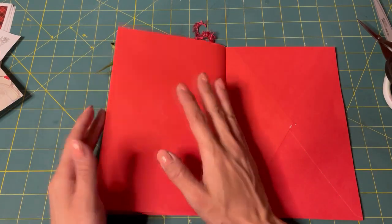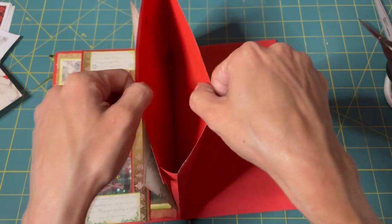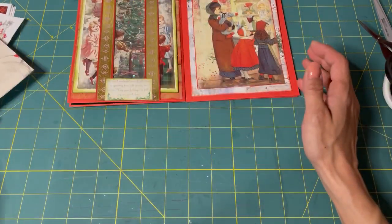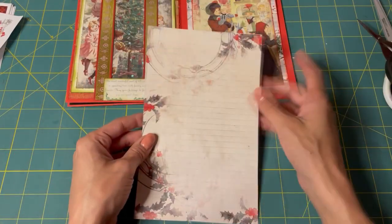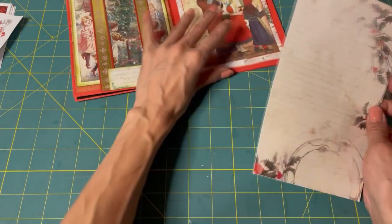So I have some ideas, but the first thing we need to do is fill this pocket with a journaling card. I've already cut this out — it's just a half page of one of the journaling pages, and I figured we'd decorate it.